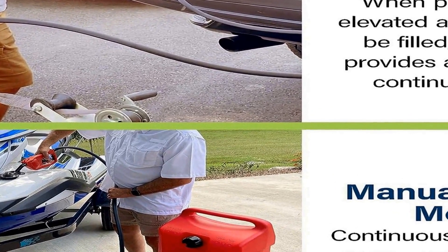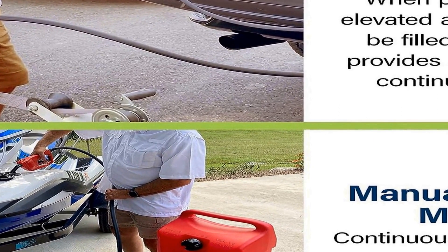The Scepter Flo N' Go Duramax is constructed with durability in mind. Its rugged design and construction materials ensure it can withstand the rigors of regular use, making it a dependable choice for outdoor enthusiasts, homeowners, and professionals who require a reliable fuel storage and transfer solution. The product's striking red color also adds visibility and safety, making it easier to spot in various settings.